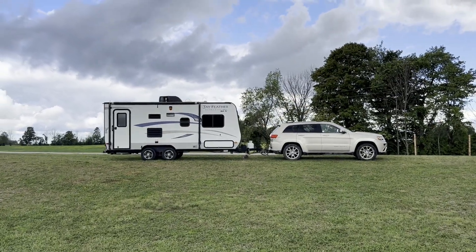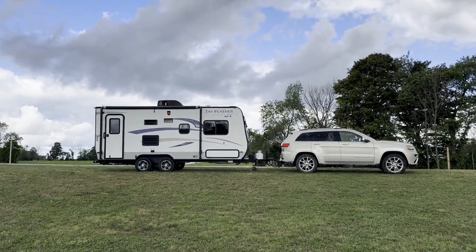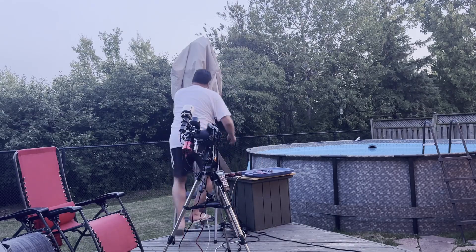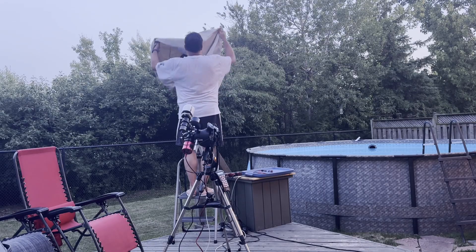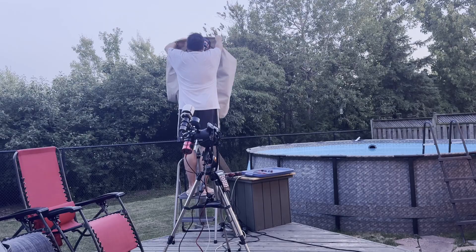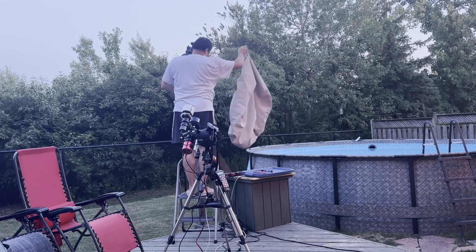And that was it for StarFest 2025. I was a little disappointed with only being able to image two targets, so when I got home, I spent the next few weeks trying to get some additional data. I imaged the Cave Nebula using V-Ger, and I added some narrowband data to the Skull Nebula using Nomad. I also imaged the Wizard Nebula and the Ghost of Cassiopeia, both with Nomad at 1,000 millimeters.